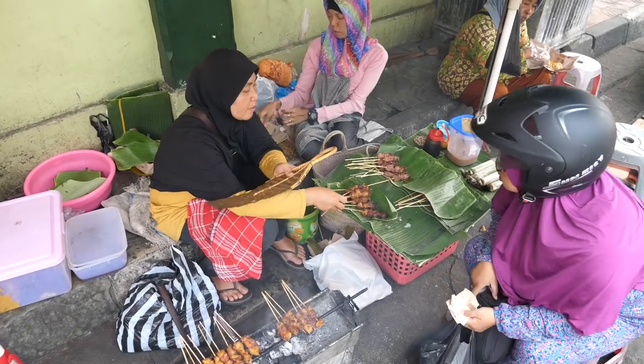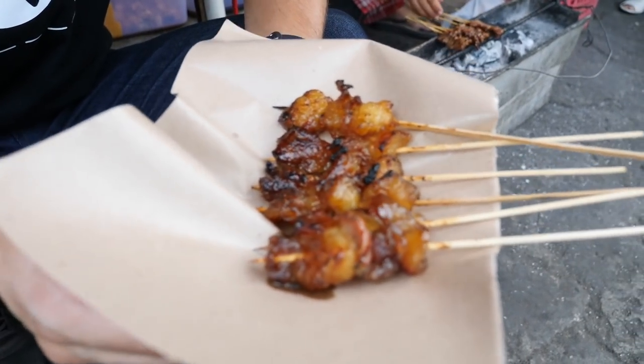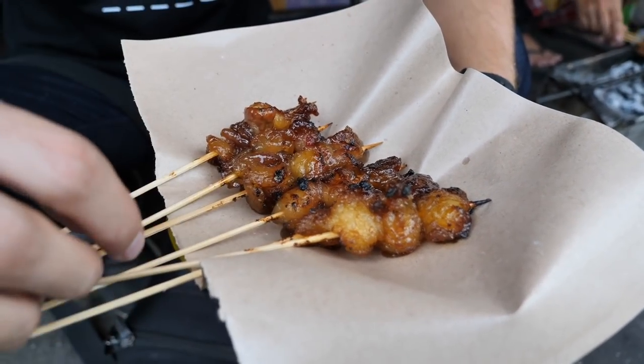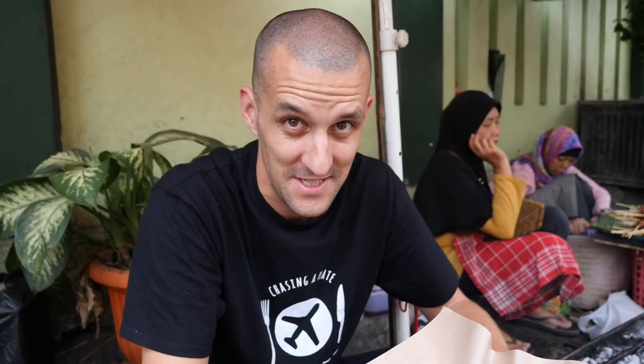Often when you see smoke pouring through the air it means satay, and that is what we've stopped for next. This little stall is right on the road — tiny little plastic stools, and I'm just crouched on the footpath. The satay smells incredible and what we've got is something pretty unusual: satay kiri, beef fat — nothing but the fat. Look at these glistening pieces, marinated and then cooked on the charcoal.